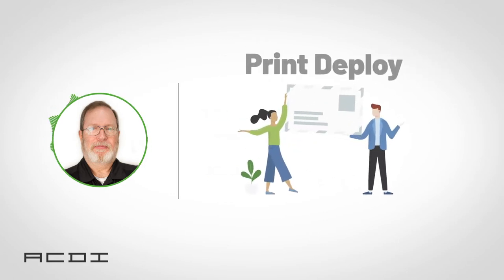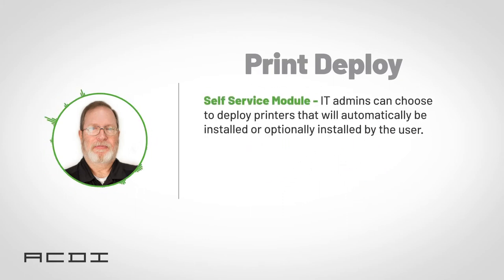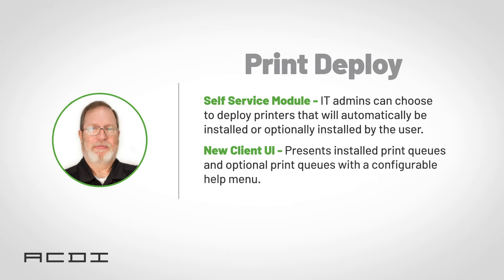Next, we have enhancements to Print Deploy with a new self-service module. IT administrators can now choose to have print drivers automatically install, or have optional drivers available for the end user to install themselves with one click. Users now have full control over the print queues they're entitled to use and can utilize specialty or specific printers to their liking. Since implementation is so easy, this frees up IT to work on other critical areas of infrastructure, like the security of your network. The end user client for Print Deploy has also been updated with a new and easy-to-use interface, displaying all installed print queues and optional print queues with a configurable help menu.